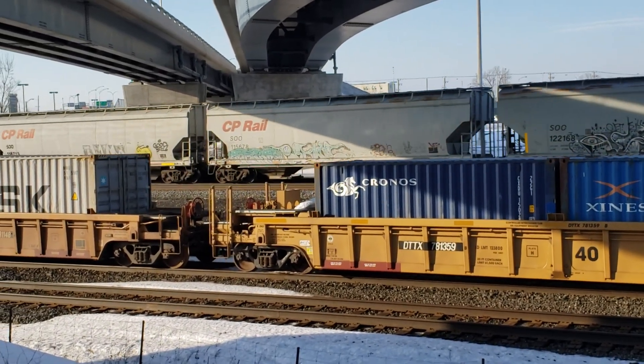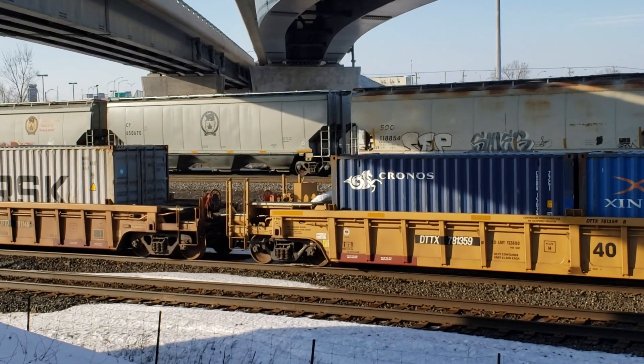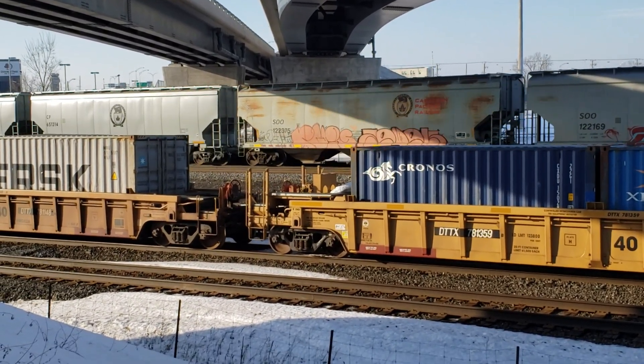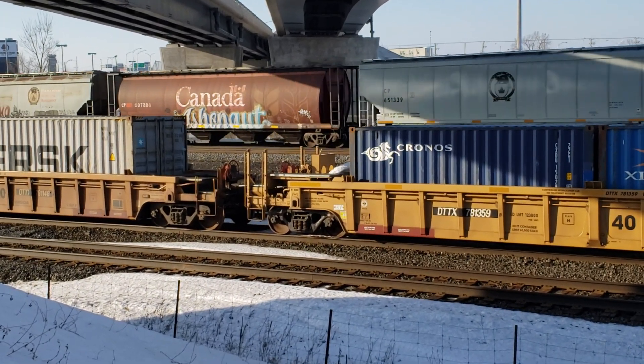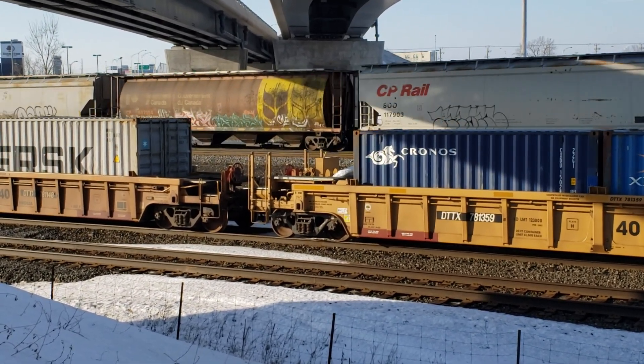This is a westbound — sorry, eastbound CP train, passing underneath the Dorval ramps with a stationary CN stack train sitting here. This is the day of the lifting of the blockade.